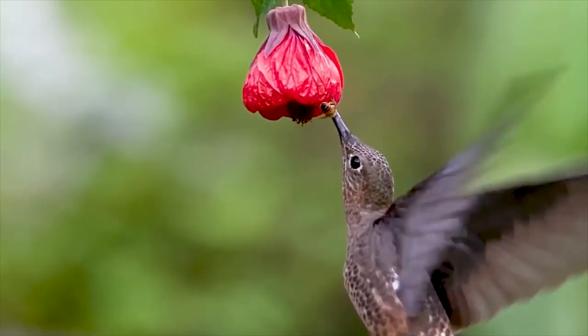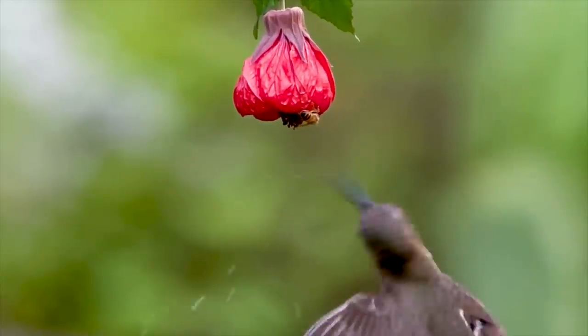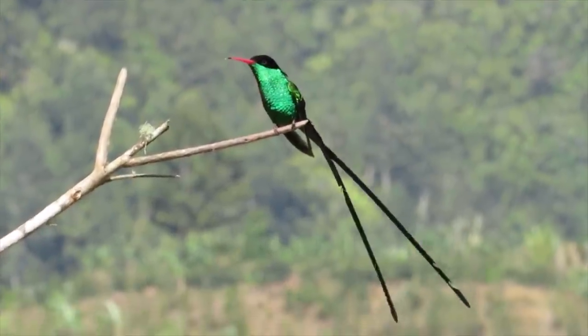In general, hummingbirds, including Jamaican ones, feed on nectar from flowers using a long extendable tongue. I couldn't get a shot of their tongue, but check out this footage I found — this little tongue.